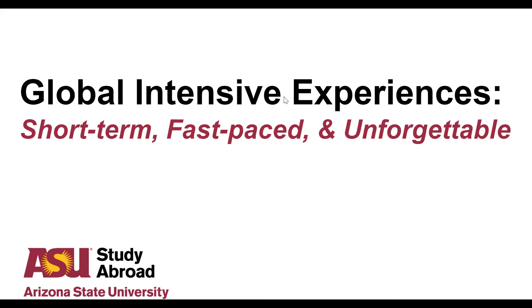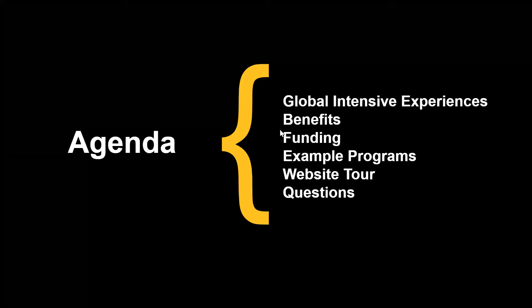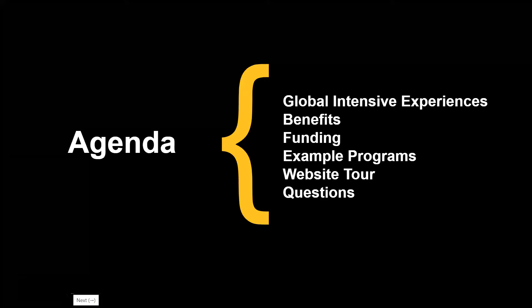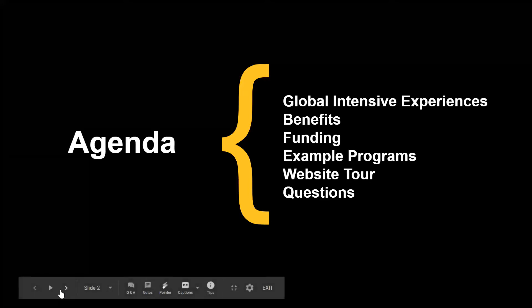We say that this is short-term, fast-paced, and unforgettable. Today we're going over global intensive experience programs — what are they, what is the structure, the benefits of these types of programs, funding. We're going to provide a few examples for upcoming terms, do a brief website tour, and then answer any questions you may have.